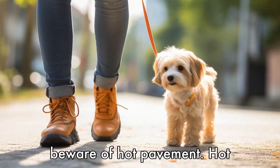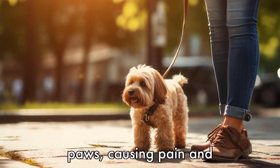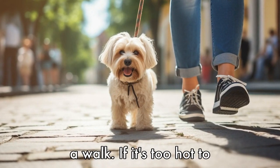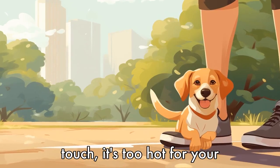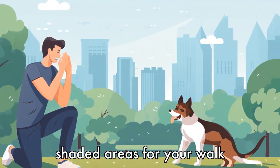Tip 6: Beware of hot pavement. Hot pavement can burn your pet's paws, causing pain and discomfort. Test the pavement with your hand before going for a walk. If it's too hot to touch, it's too hot for your pet's paws. Opt for grass or shaded areas for your walk instead.